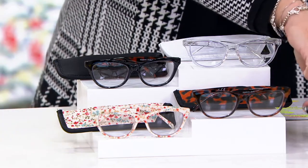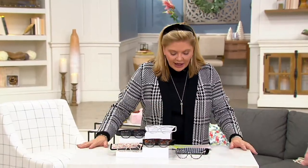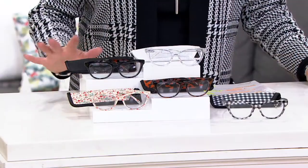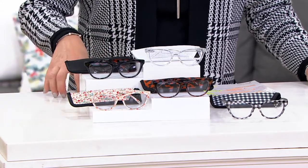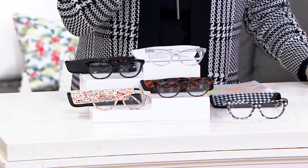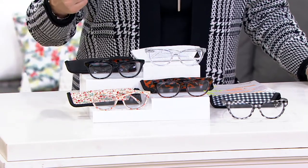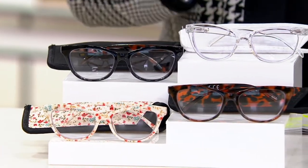These are from Hummingbird. This is a set of five. The style is called the Florence. This is a company that has been in eyewear — they launched the Hummingbird brand in 2007 and their mission is great value, good quality, but also shapes of eyewear that are flattering on no matter whose face they're on.